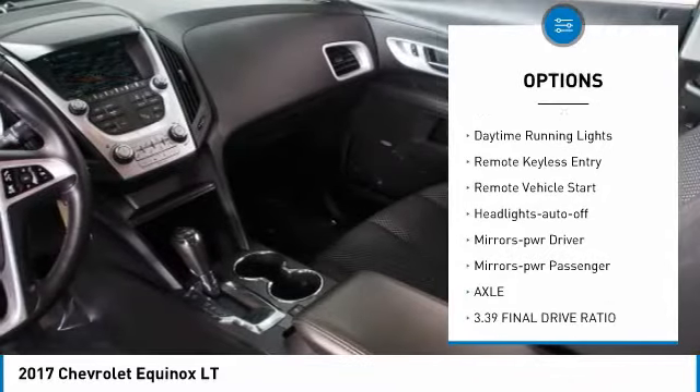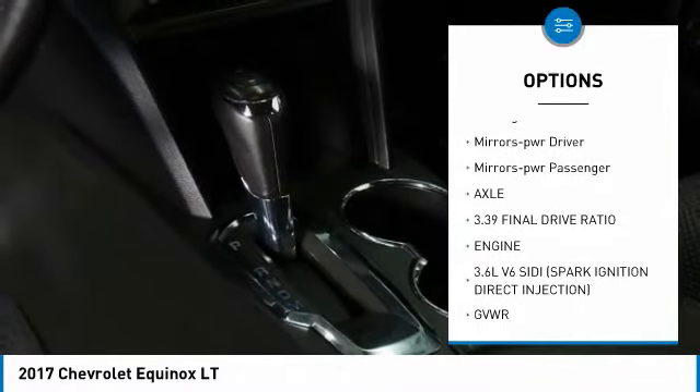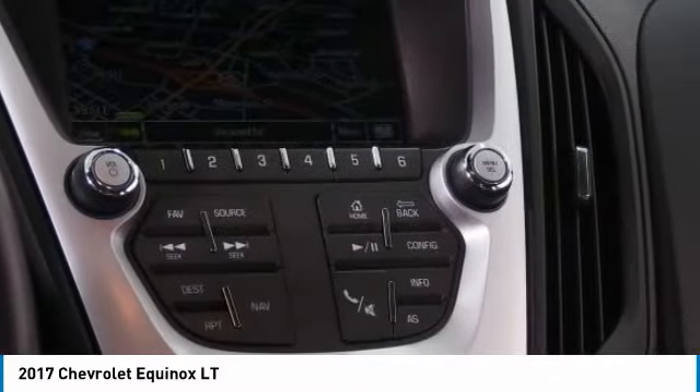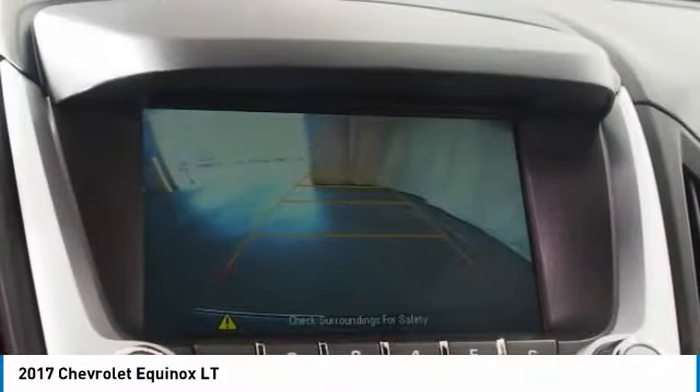aluminum wheels, heated side mirrors, traction control, daytime running lights, remote keyless entry, remote vehicle start, auto-off headlights, power driver mirrors, and power passenger mirrors.